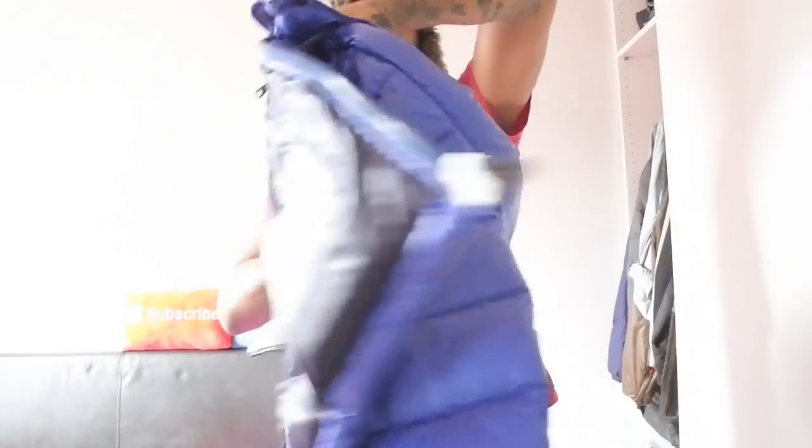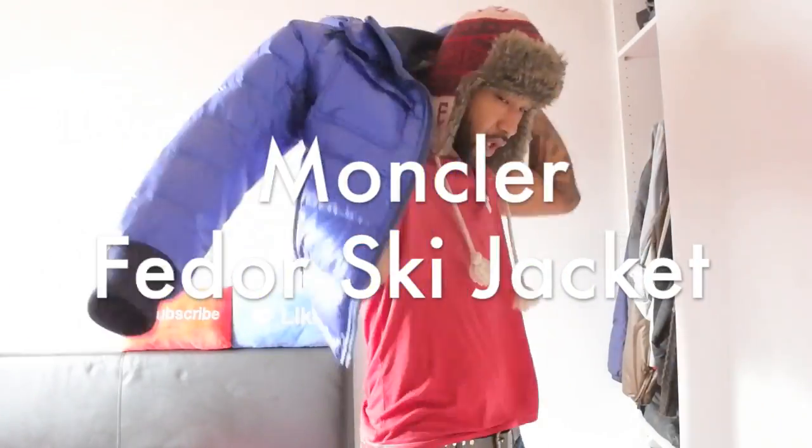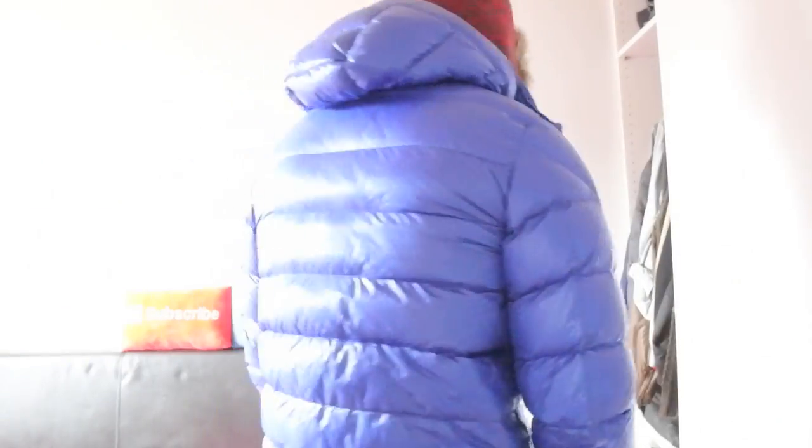Moncler Fedor guys — in blue — this one right here. Really, really cool jacket, just got this one in this week. I've had a few Moncler Fedors up — one in black and one in grey — and they sold really, really quickly, so many people were asking about those. But this one I've got in is in a really nice electric blue color. Such a cool piece — the Moncler Fedor in a size 2.